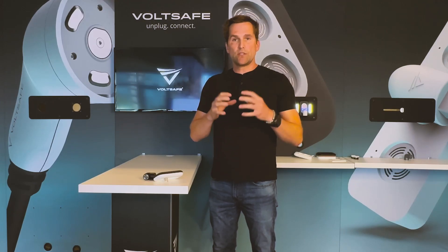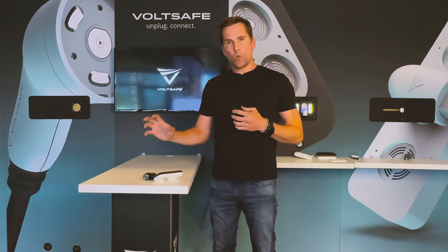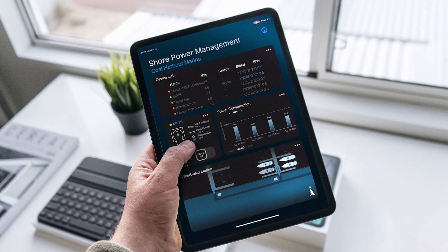The GHG savings with VoltSafe is massive. We have machine learning on one side and an app controlled by users on the other side that melt together to drive the most savings.